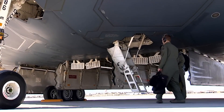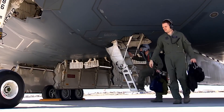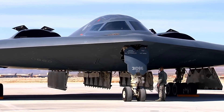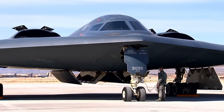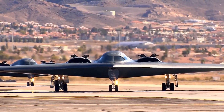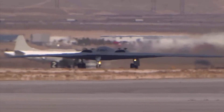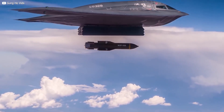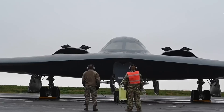In conclusion, the Northrop Grumman B-2 Spirit Stealth Bomber is an incredible aircraft that has revolutionized the world of military aviation. Its advanced technology, maneuverability, and stealth capabilities make it a powerful tool for the U.S. military, and its legacy will continue to shape the future of air power.